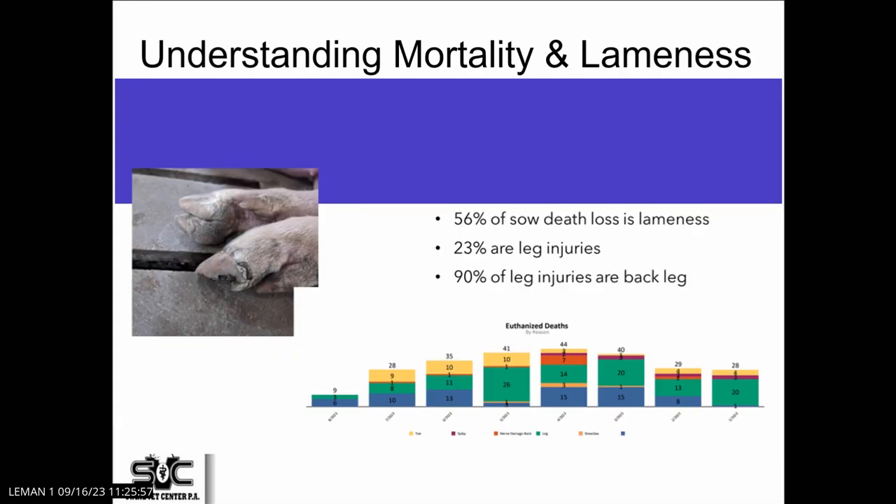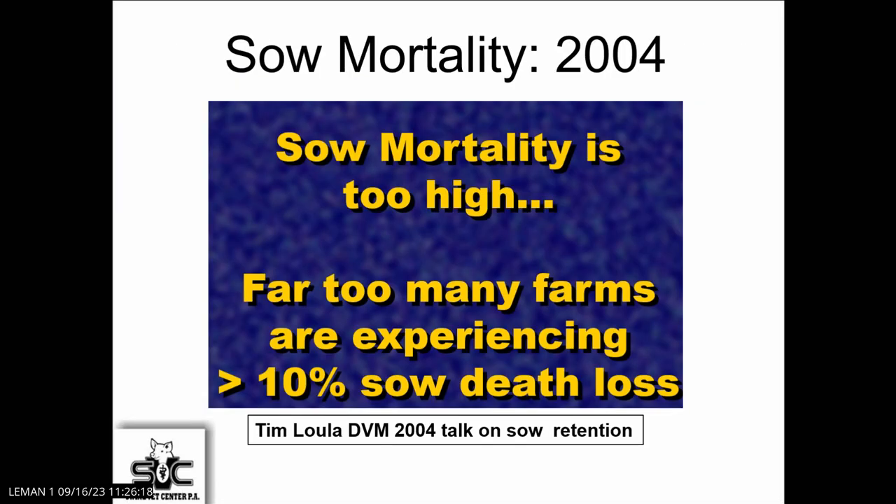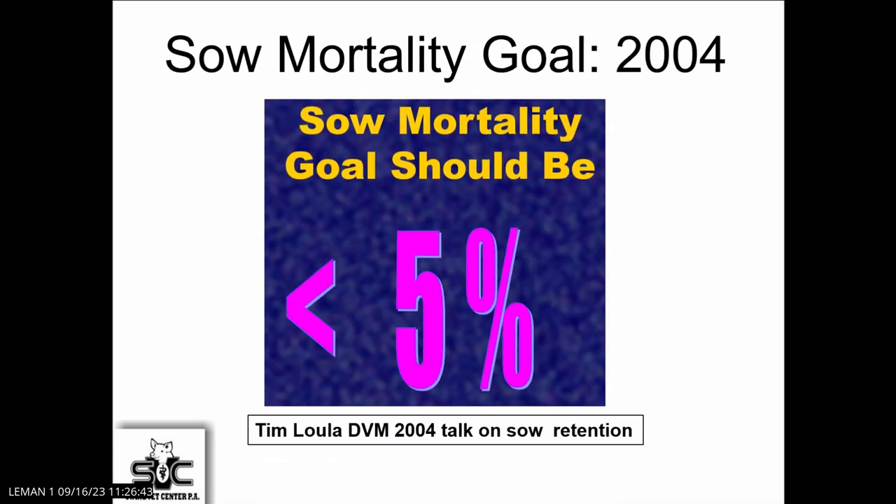Trying to understand what's going on with mortality, in this particular production farm, leg injuries and lameness are a significant part of their mortality — which helps you see that not all herds are the same. You've got to go look at the information and understand it. While preparing these slides, I went back to one of Dr. Lola's talks from 2004 — he said 10% is way too high, a crazy number, and now we're averaging 15. Have we made progress? Probably not as much as we should have. Back in 2004, Dr. Lola suggested the goal should be under 5%, and at that time we had herds achieving that. Today that's very difficult.